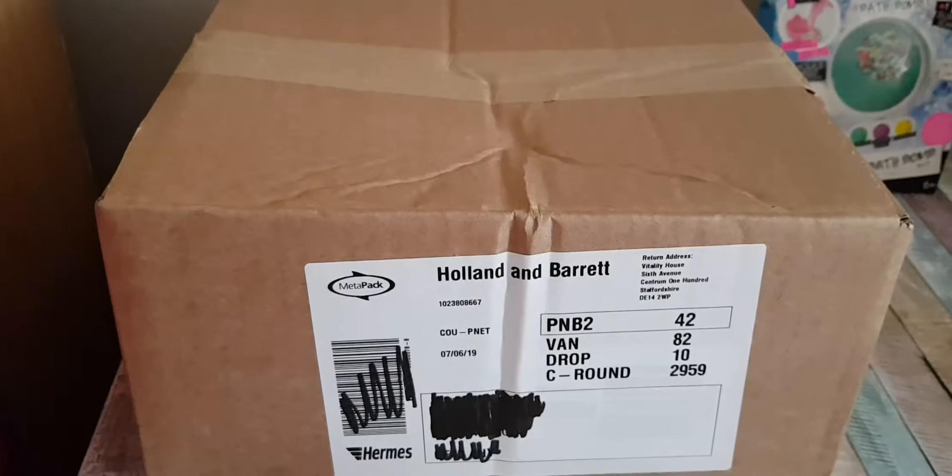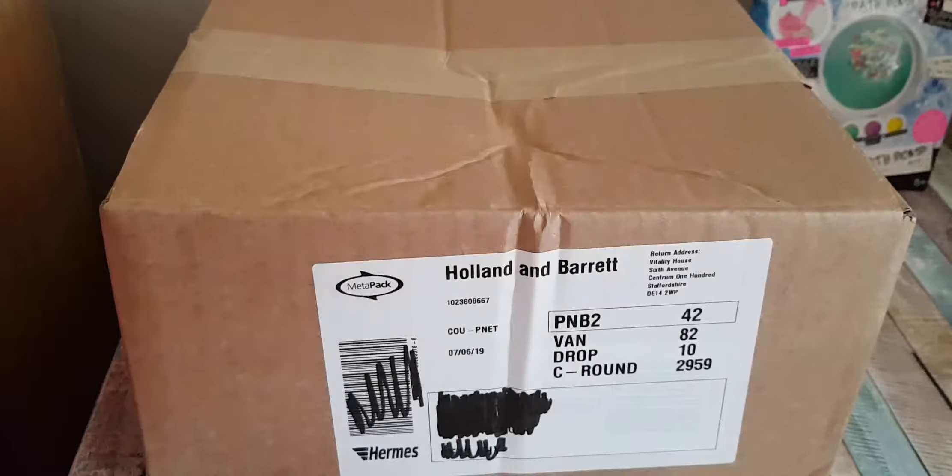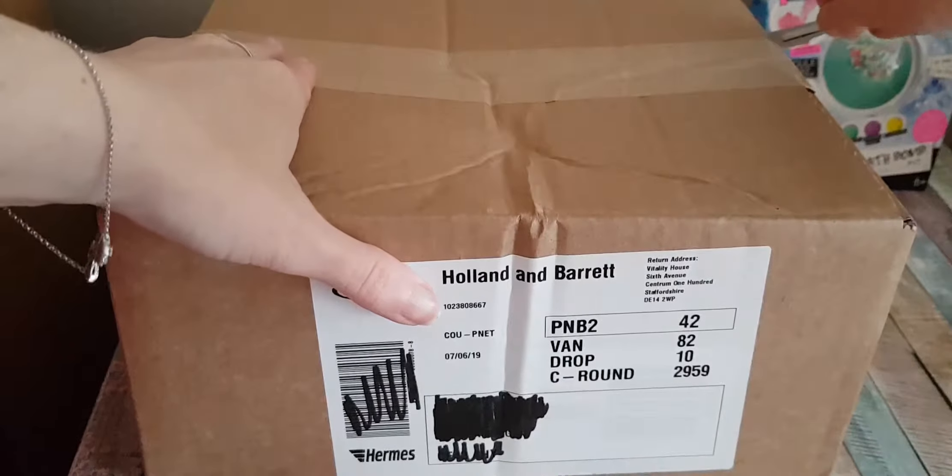Hi everyone, I am back today with another unboxing. The delivery guy kind of surprised me this morning by banging on my door and waking me up to deliver this parcel, so this is a little bit unprepared. Let's just get on with the unboxing.